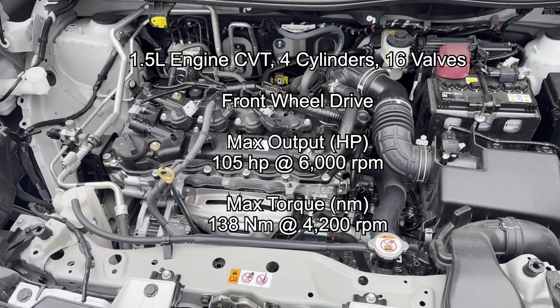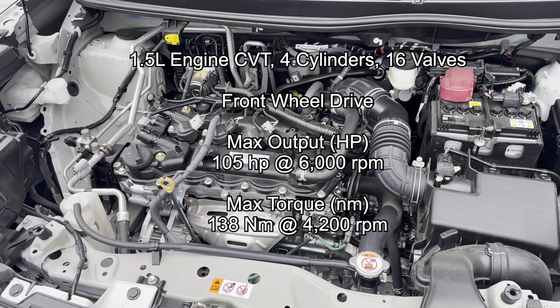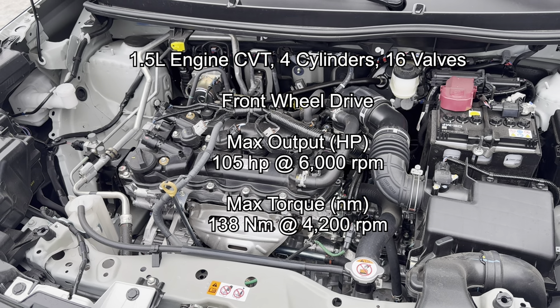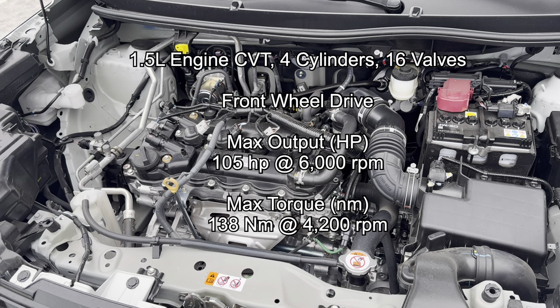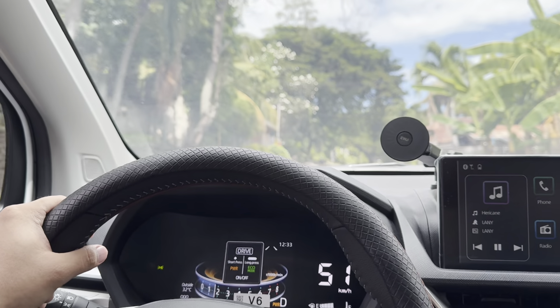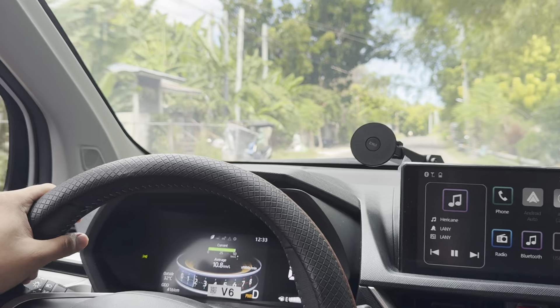The Toyota Veloz is powered by a 1.5-liter engine with a CVT, four cylinders, and front-wheel drive. You can see on screen the maximum output and maximum torque. We've already taken this vehicle out for a road trip, and honestly, I was really impressed with the power, torque, and overall driving performance of this car. More on that in upcoming videos.